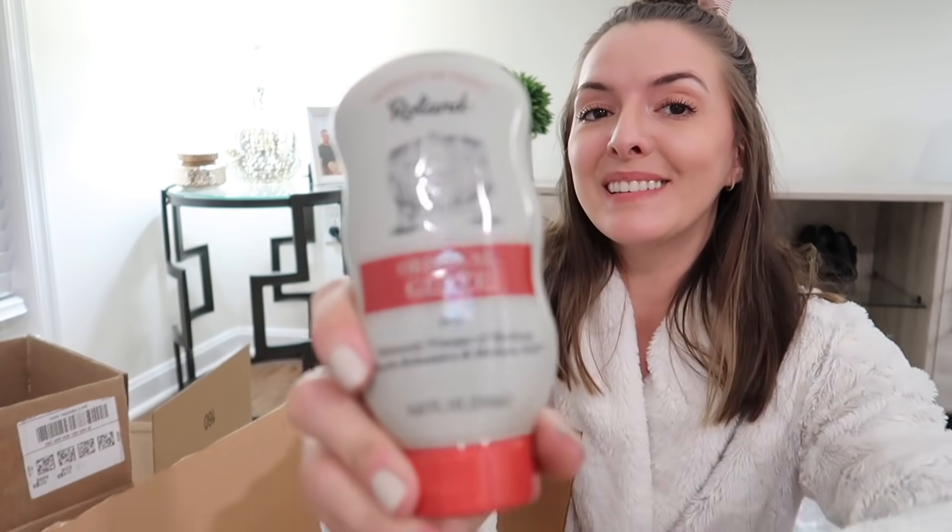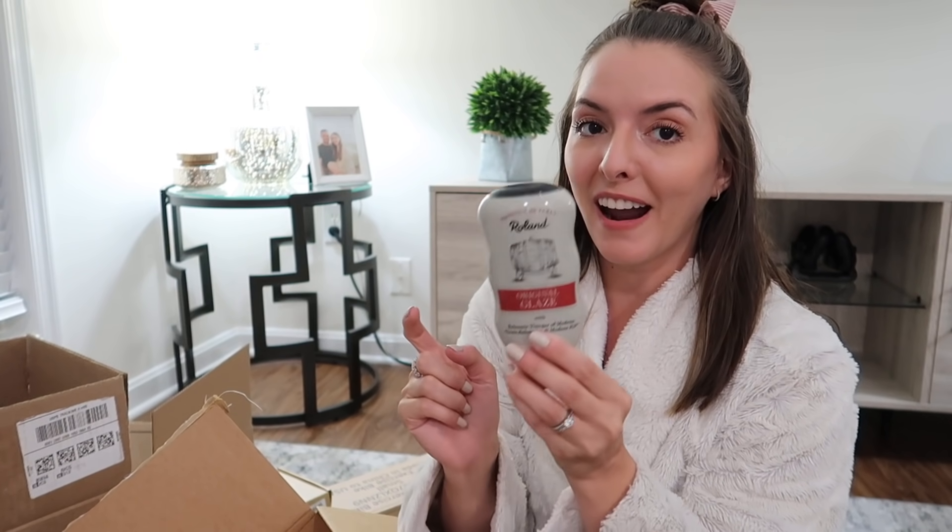Super random — I got stevia for my coffee and also a balsamic glaze. I love having tomato mozzarella salads and stuff and I was running out of balsamic vinegar, so I'm going to try this one out. It's one of my favorite things.